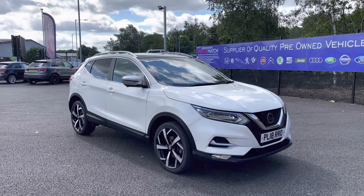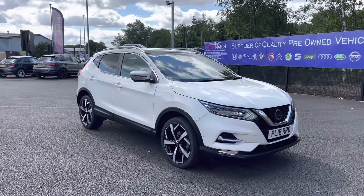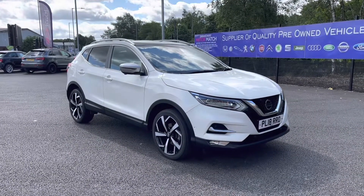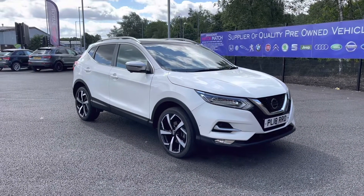Hello and welcome to Motor Match Bolton, my name is Tom and today I'm going to be doing you a full walkthrough video on this absolutely brilliant Nissan Qashqai 1.2 DIG Tecna.